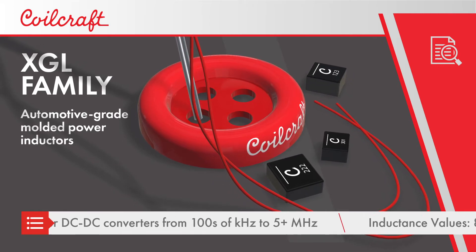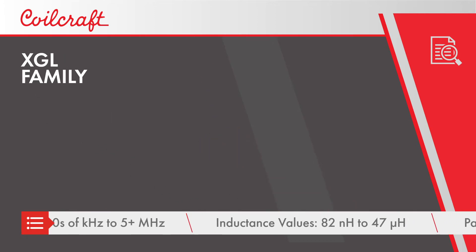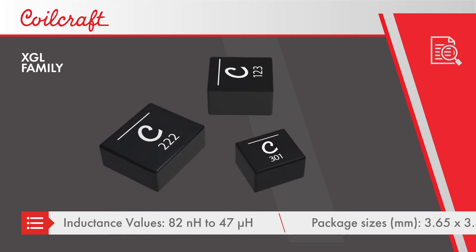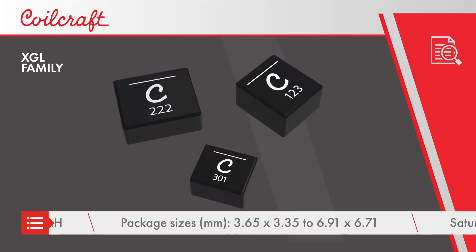The XGL family includes inductors from 82 nanohenries to 47 microhenries in packages from 3.65 by 3.35 millimeters to 6.91 by 6.71 millimeters, and with heights from 1.2 to 6.1 millimeters.